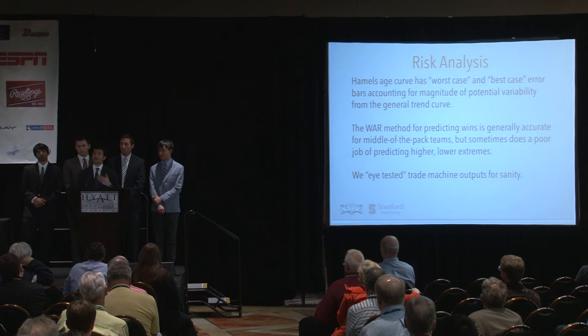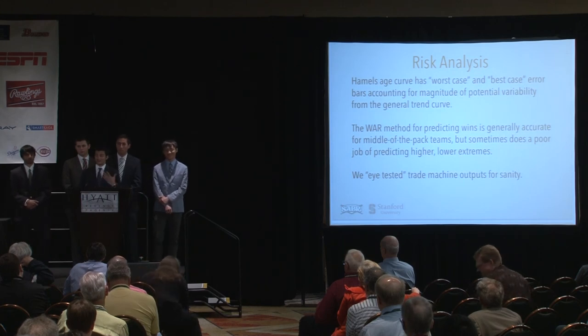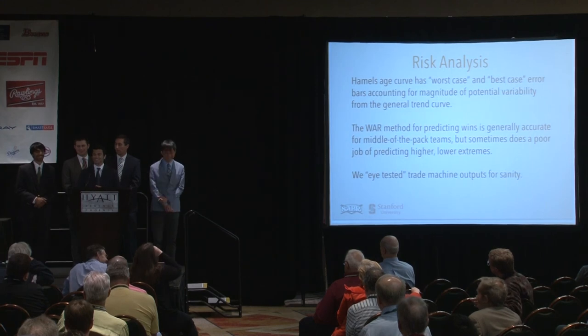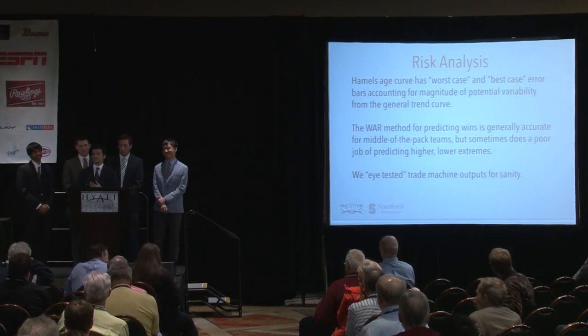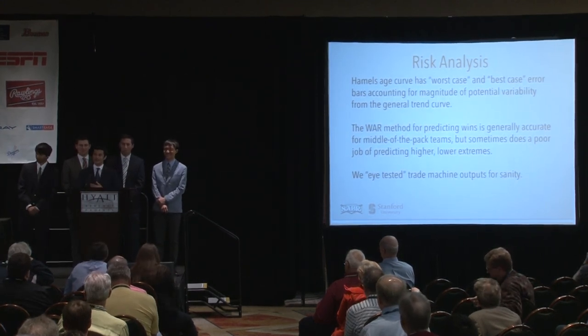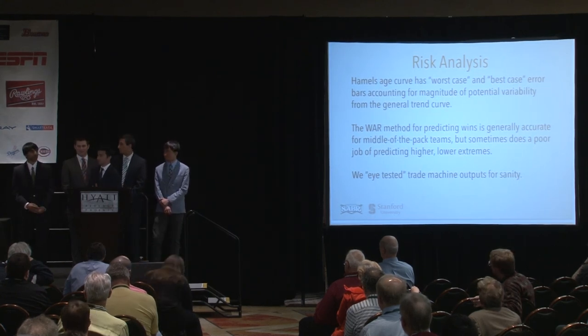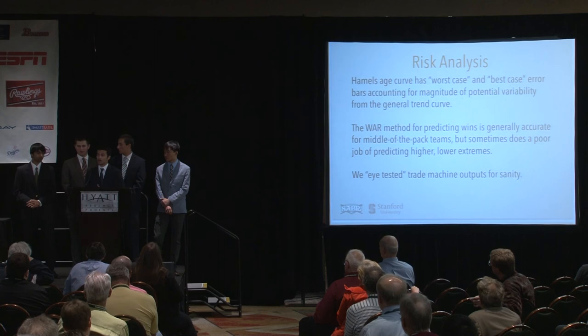We tested all trade machine outputs for sanity — we trust the trade machine, but we made sure each trade it produced was actually viable in the major league market today. Now Vihon will talk about some suggestions for improvement with our model.